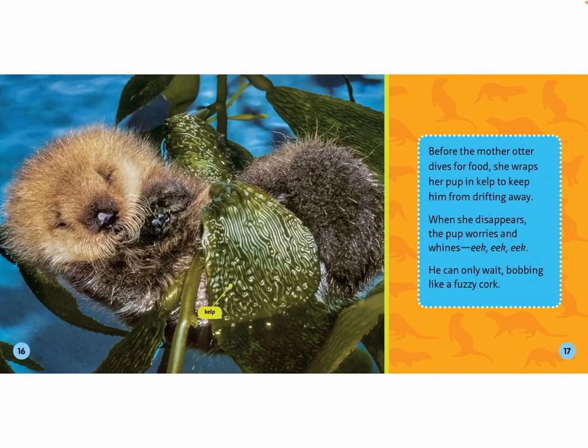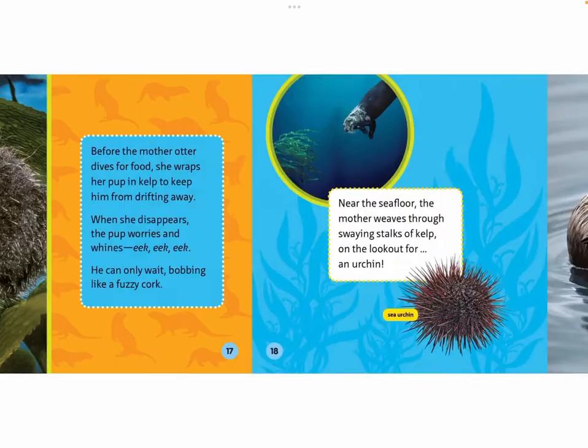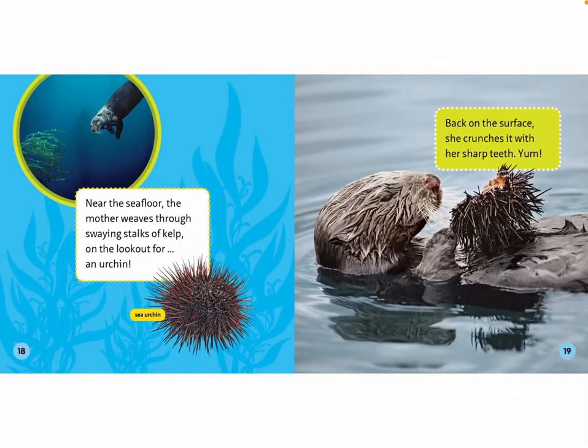Before the mother otter dives for food, she wraps her pup in kelp to keep him from drifting away. When she disappears, the pup worries and whines — eek, eek, eek! He can only wait, bobbing like a fuzzy cork. Near the sea floor, the mother weaves through swaying stalks of kelp on the lookout for an urchin. Back on the surface, she crunches it with her sharp teeth. Yum!